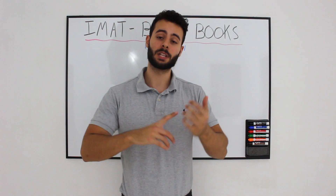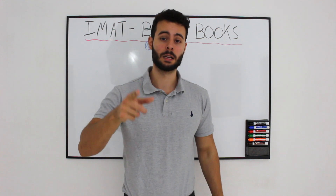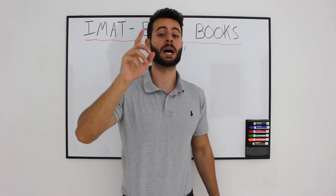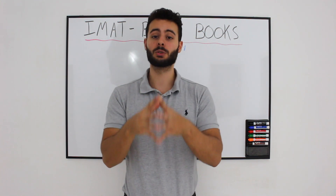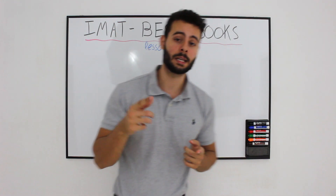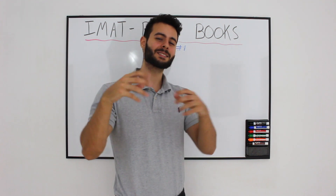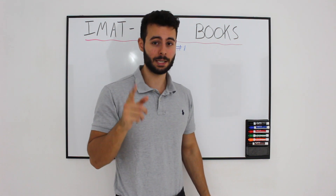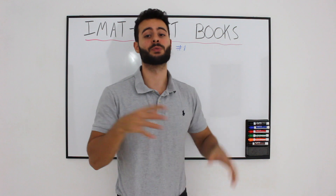To sum this video up: you have Thinking Skills, Pearson Biology, Pearson Chemistry. For math and physics you have Physics for Dummies, Math for Dummies, and also math and physics books by Pearson or Cambridge. If you have enough time, I highly suggest buying some SAT books as well, because the SAT is very similar in the trickiness of its questions to the IMAT, and solving SAT practice questions is very useful.